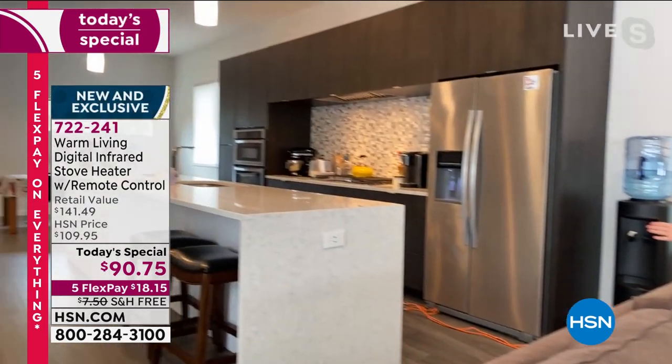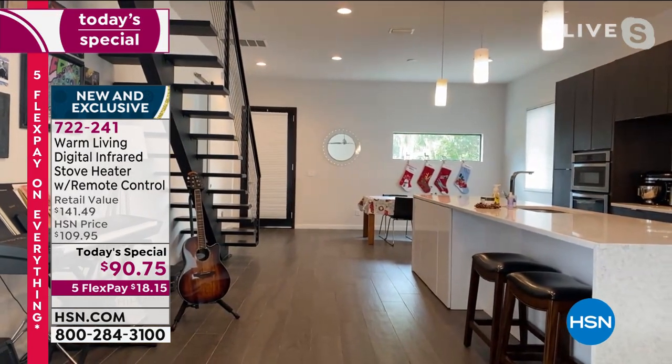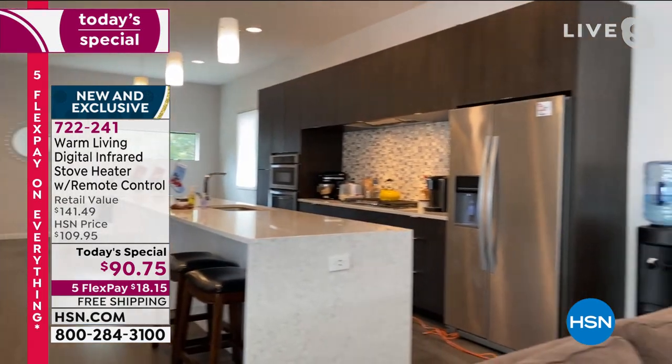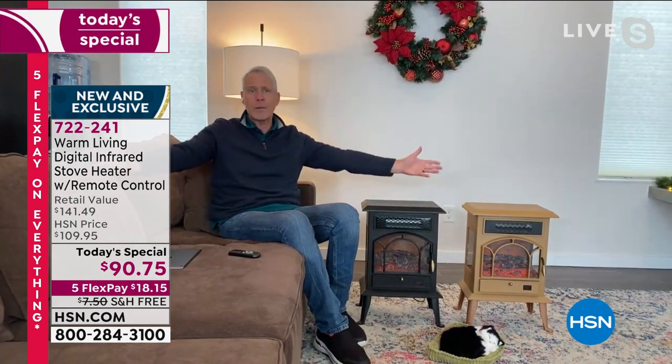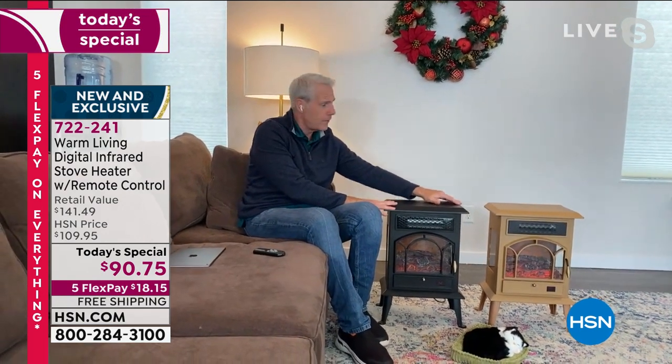It will heat a space of a thousand square feet. Welcome into our home — this is what a thousand square feet looks like. All the way to our dining room table, to that wall with stockings, the entire kitchen, a 10-foot ceiling, all the way to the living area. We've got a 14-year-old and a 10-year-old boy, and a 70-pound seven-month-old Labrador puppy. One of these will heat this entire area comfortably.